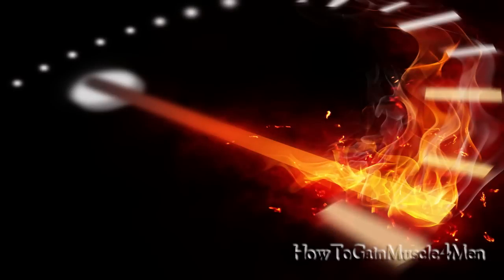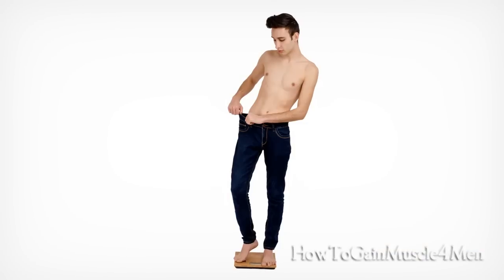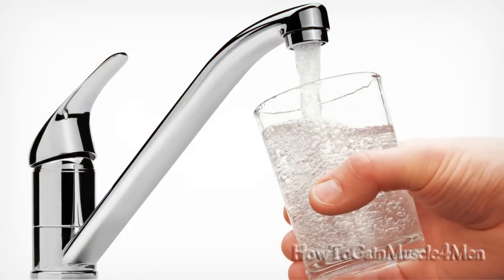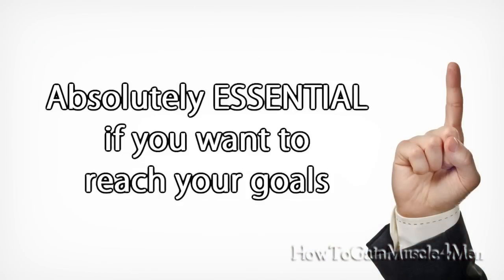Number four: have six meals a day. Doing this will speed up your metabolism and additionally reduce the levels of catabolic hormones responsible for muscle loss and fat storage.